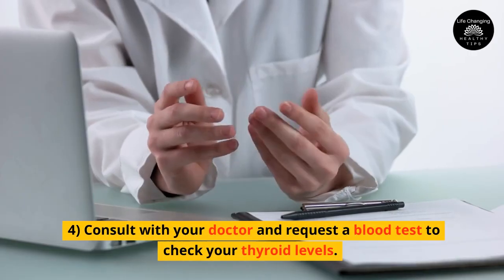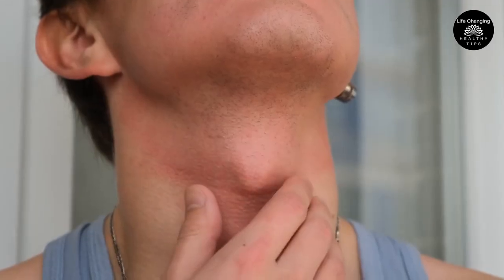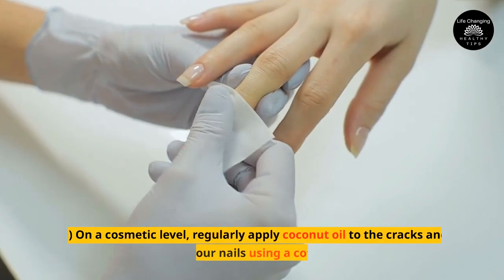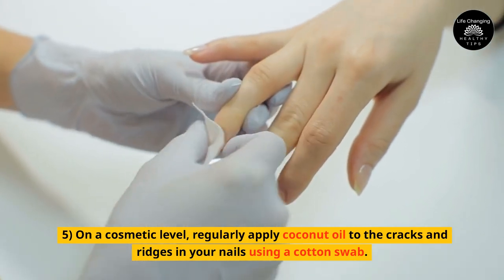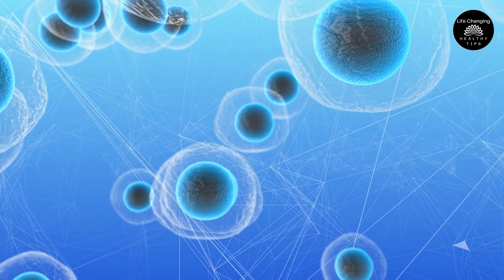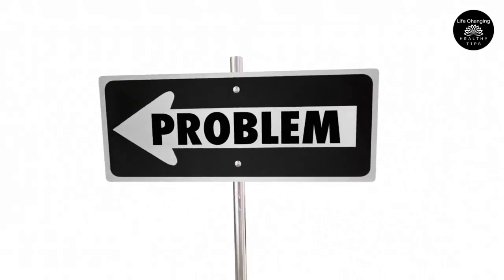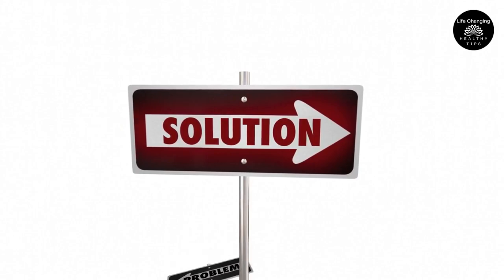4. Consult with your doctor and request a blood test to check your thyroid levels. This will help identify any underlying thyroid problems that may be contributing to the nail ridges. 5. On a cosmetic level, regularly apply coconut oil to the cracks and ridges in your nails using a cotton swab. This helps strengthen and moisturize the cells beneath the nails, preventing the ridges from deepening. However, it's essential to address the root causes of the problem using the steps outlined earlier.